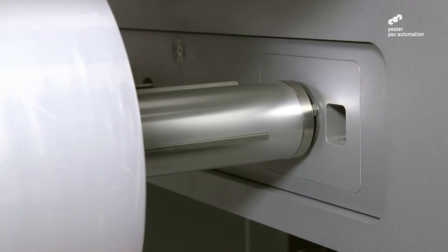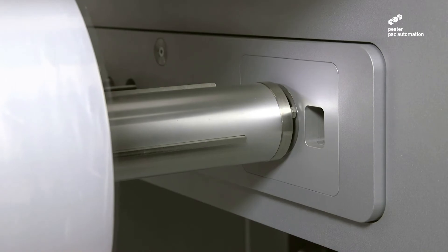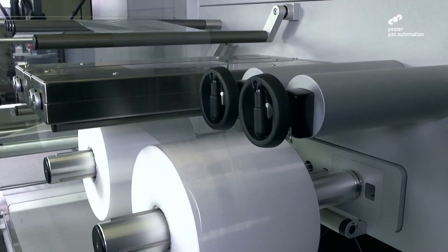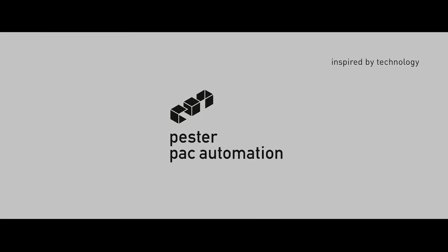Experience our improved splicing module with quick and precise positioning of a new film reel via adjustable stoplight. We hope you have enjoyed learning about Pester's newest breakthrough in stretch wrap bundling — let the PAC-500 help change the way you bundle today.